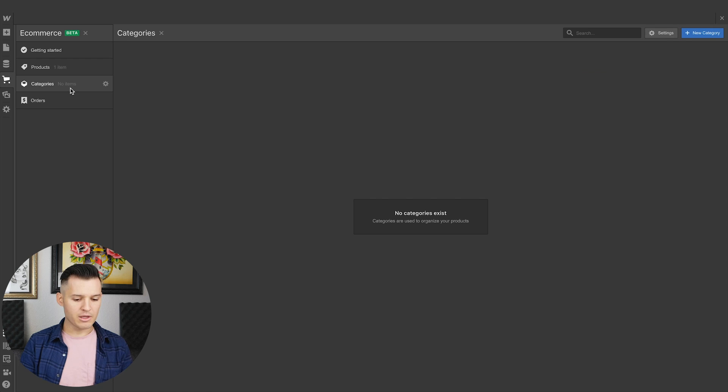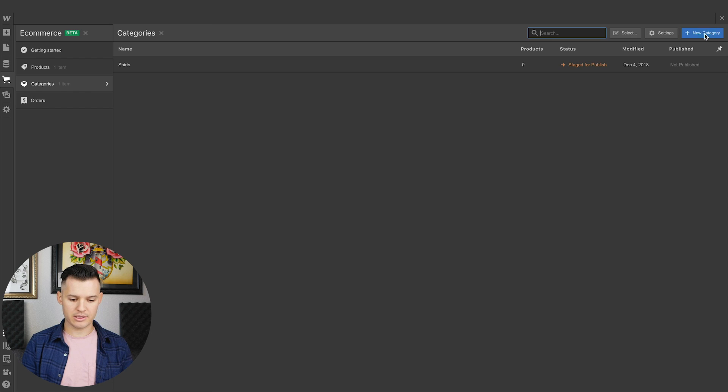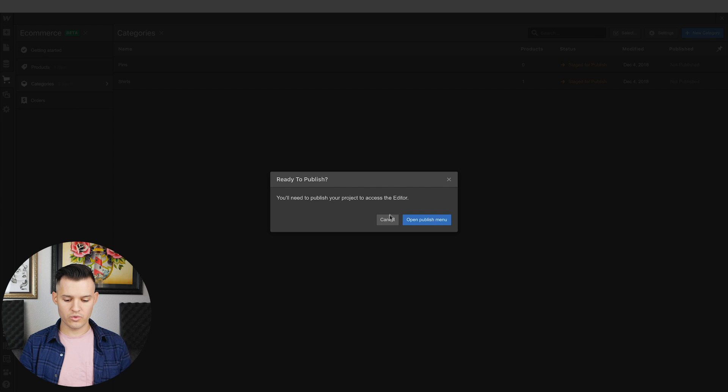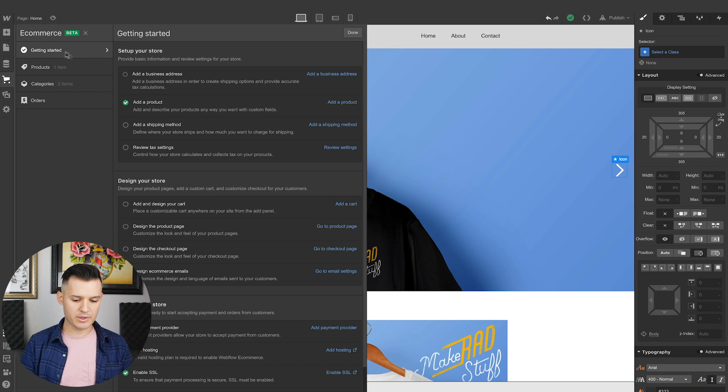We created a shirt and now create a category. In here we could call this "Shirts" and choose the shirt to add to that category. We could create another one like "Pins" and create that for later. So you can create categories and products, and track your supply — the amount you have. That's where we'd see our orders, I'm guessing. What else do we need? A business address, shipping method — let's add a shipping method.